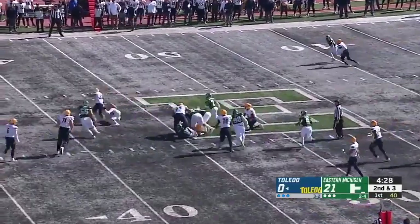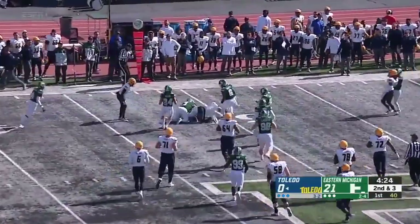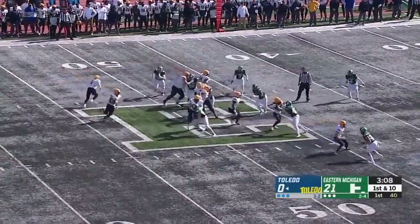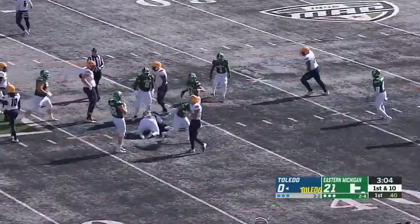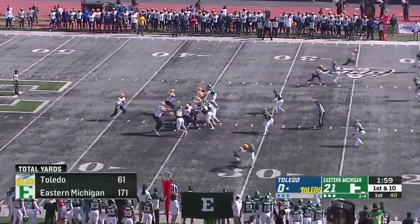Keep it on the ground. Bryant Kobach still on his feet, and the Kentucky transfer fights his way for two. Johnson wide right, Thompson in the slot. They'll run it again. Bryant Kobach, the redshirt freshman. All of those yards for Toledo coming on this drive.